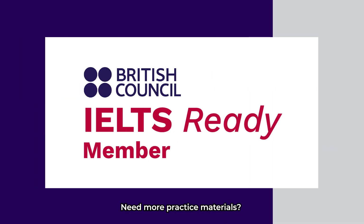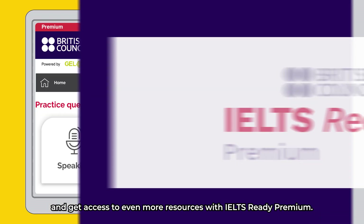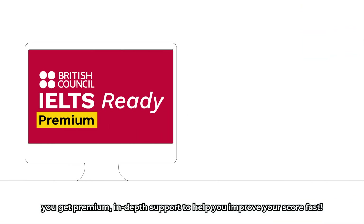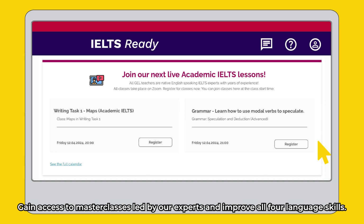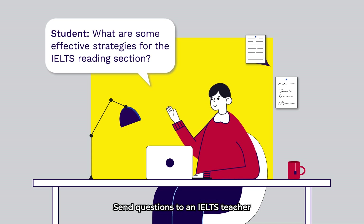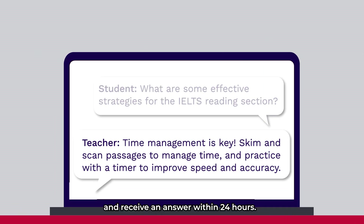Need more practice materials? Register for your test with us in advance and get access to even more resources with IELTS Ready Premium. With over 40 practice tests and tips for all the IELTS skills, you get premium, in-depth support to help you improve your score fast. Gain access to masterclasses led by our experts and improve all four language skills. Send questions to an IELTS teacher and receive an answer within 24 hours.